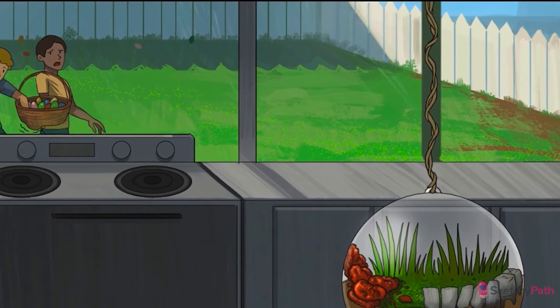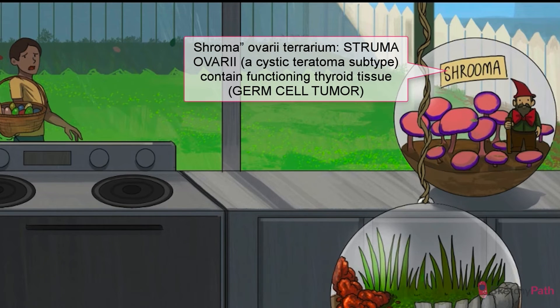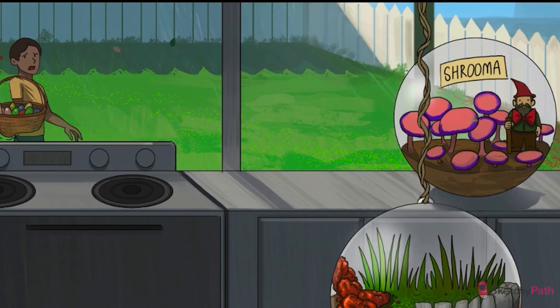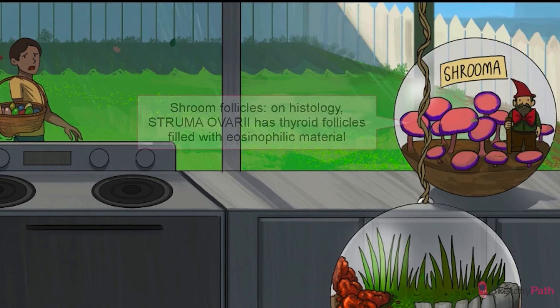One especially intriguing type of cystic teratoma is the struma ovariae, represented by this struma ovariae mushroom terrarium. These tumors contain functioning thyroid tissue that will secrete thyroid hormone, meaning they can cause hyperthyroidism despite a structurally and functionally normal thyroid gland. Check out the garden gnome in there sporting a recurring symbol for hyperthyroidism — a big red thyroid bow tie. On histology, you should see a bunch of thyroid follicles, so we've colored the shrooms to look like a collection of follicles filled with that eosinophilic colloid material.